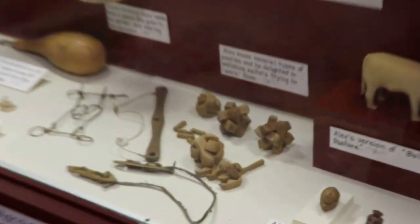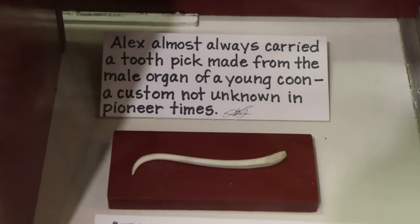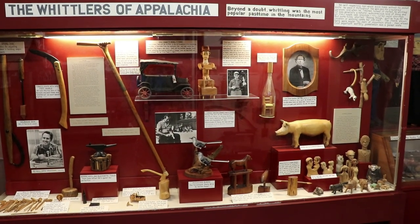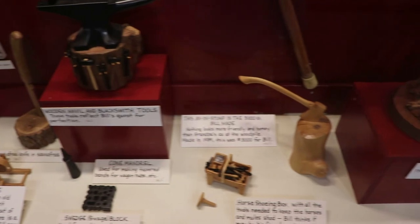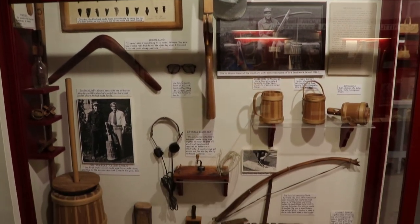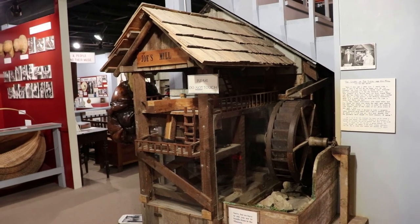They have lots of examples of Alex Stewart's wood carvings on display. Here's an interesting cultural practice: the penis bone, or baculum, of a raccoon was used as a toothpick — and that was Alex Stewart's baculum toothpick. Whittling has been a popular pastime in Appalachia, with lots of folk art wood carvings made by a variety of artists. Here's the work of another famed craftsman, Joe Diehl, who carved this miniature mill in 1932, based on one he used to take corn to when he was a little boy.